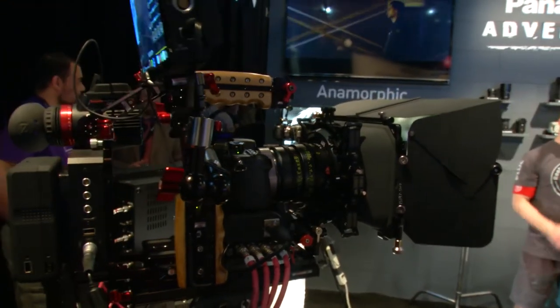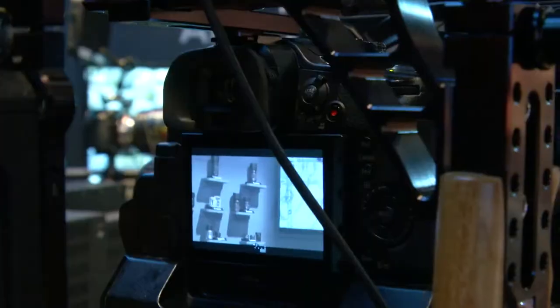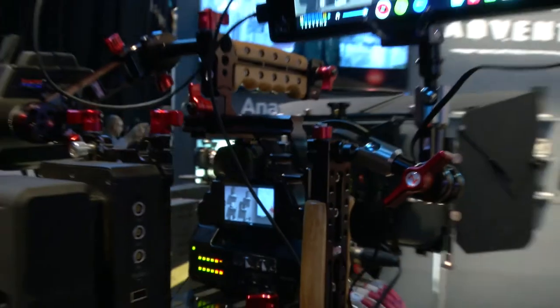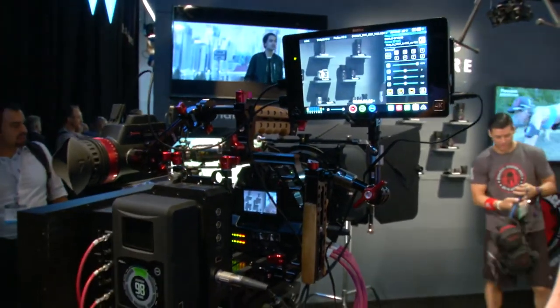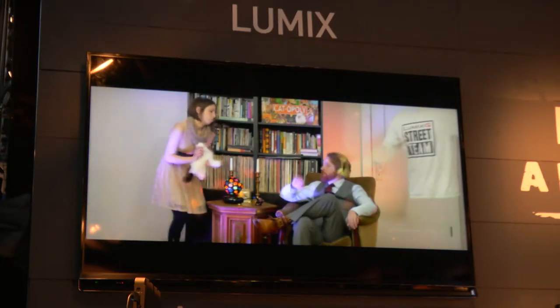The GH4 originally started out as a consumer platform camera with interchangeable lenses. We took out the mirrors of an SLR and created an amazing camera for consumers. But then the commercial industry just started discovering its photographic and video capabilities, and then it really took off. Next thing you know, we're making commercials, TV shows, movies. We found that the light size, the compactness of the camera, the fact that it was Micro Four Thirds — you can use smaller lenses — made really good use on drones.